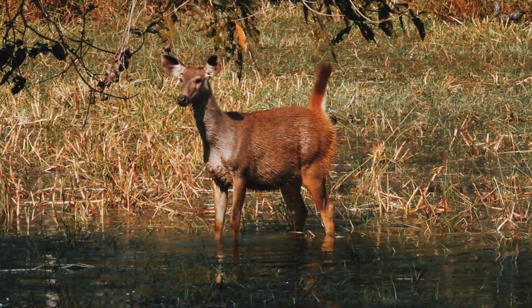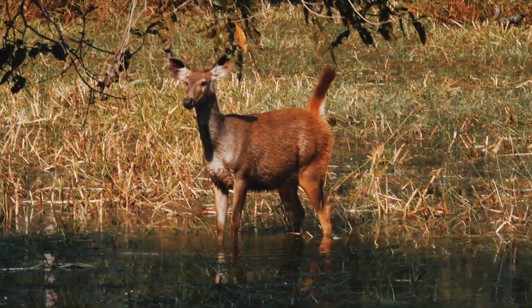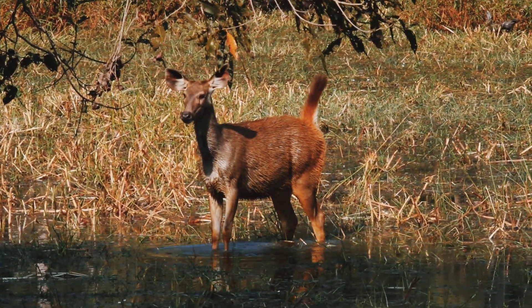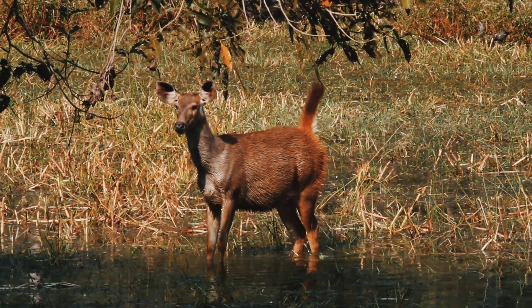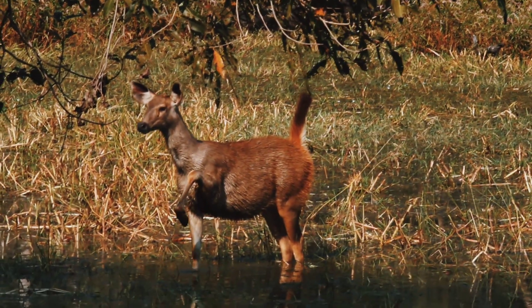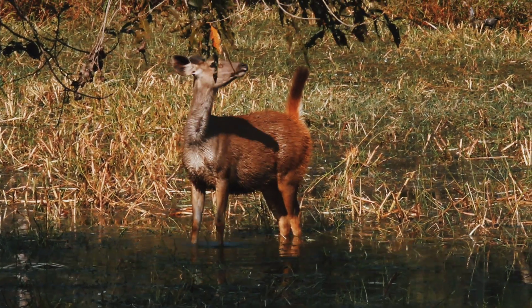This Sambar deer is in alert mode. It is sensing the entry of a tiger, a top predator in its area. The ears and tail are erected while the animal taps its left leg rhythmically. The animal is also trying to get the smell of its predator.